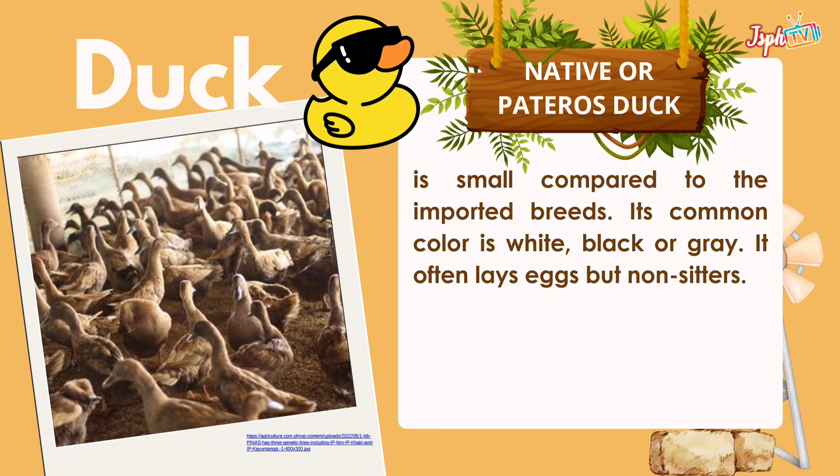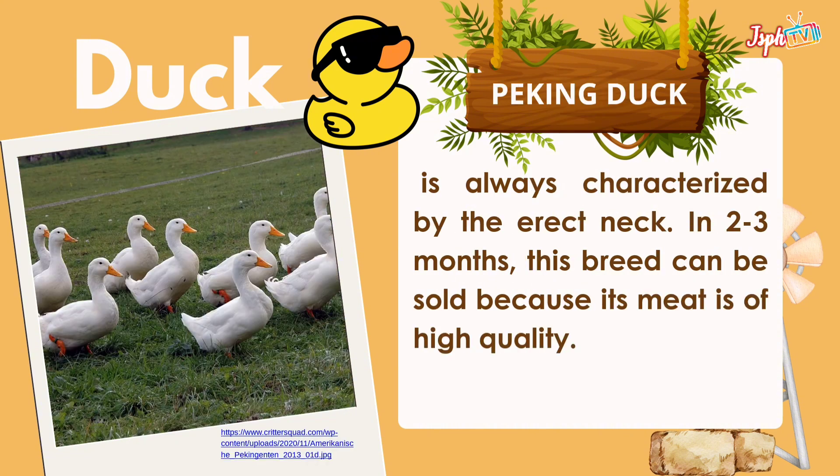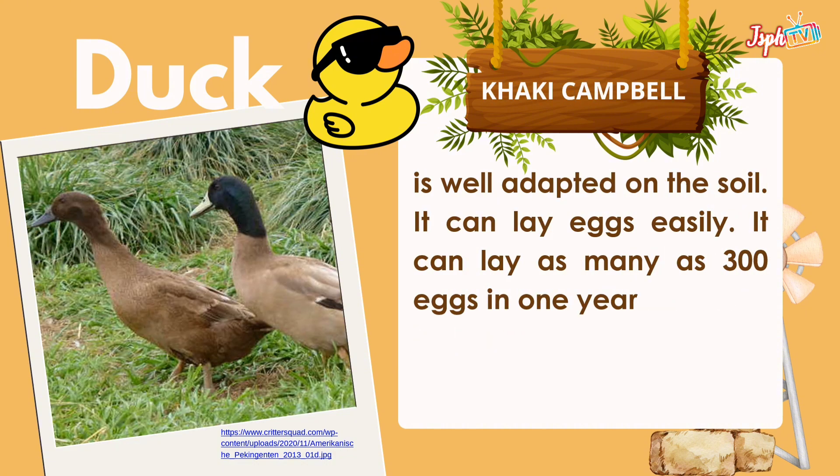Next, we have the duck. Under duck, we have the native or pateros duck. Compared to imported breeds, its common color is white, black, or gray. It often lays eggs but is a non-sitter. Muscovy duck, otherwise known as duck reel or pibe, has high quality meat. Peking duck is always characterized by its erect neck. In 2 to 3 months, this breed can be sold because its meat is of high quality. The Khaki Campbell is well adapted to soil conditions and can lay eggs easily — as many as 300 eggs in one year.